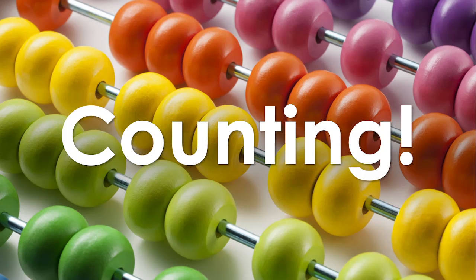One, two, three, four, five — once I caught a fish alive! Six, seven, eight, nine, ten — then I let it go again. Why did you let it go? Because it bit my finger so. Which finger did it bite? This little finger on my right.